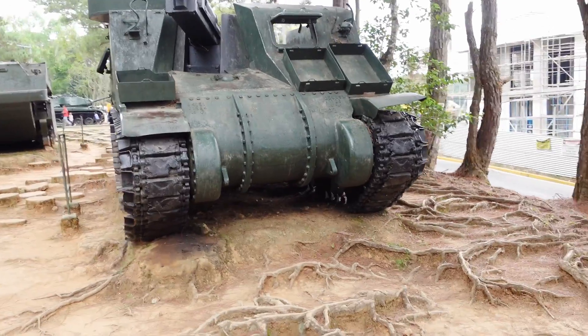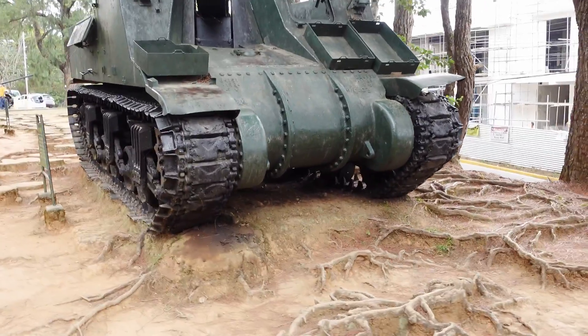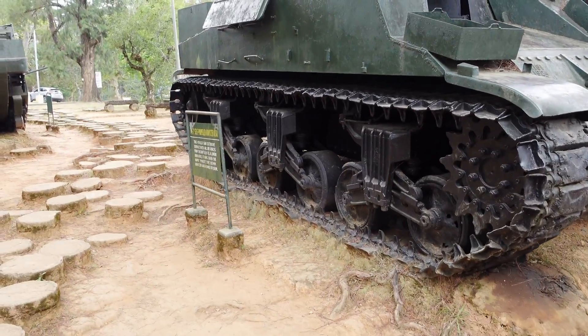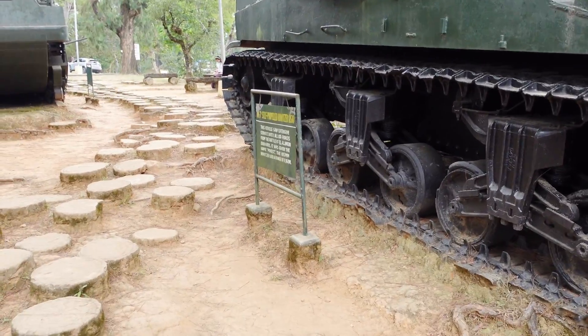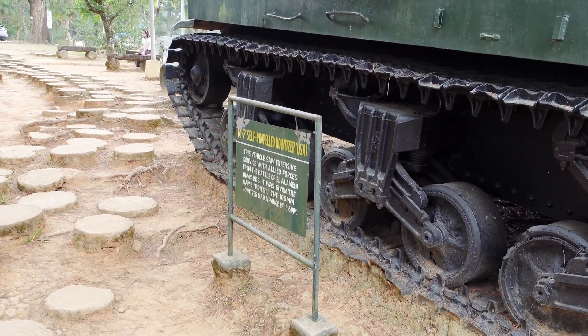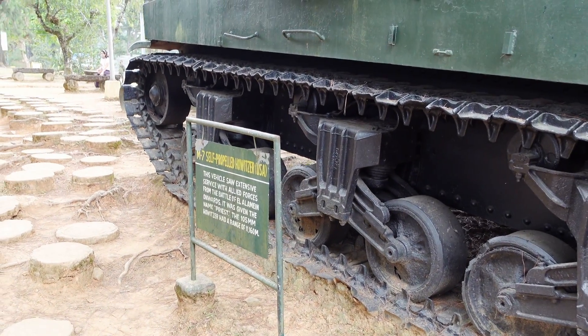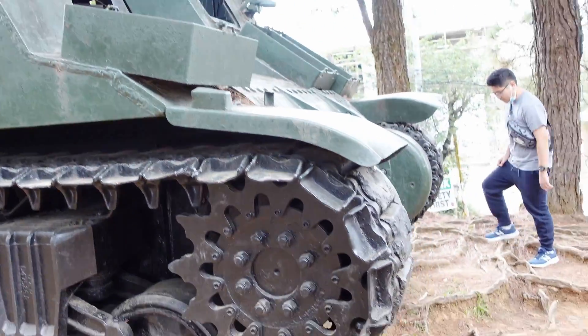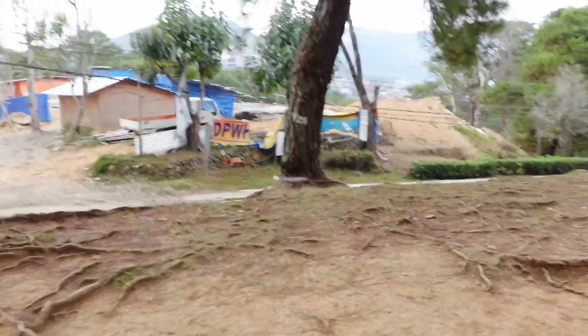This one is a tank with a 105 millimeter howitzer. Let's take a look at what it says. It's an M7 self-propelled howitzer — definitely lethal during World War II.